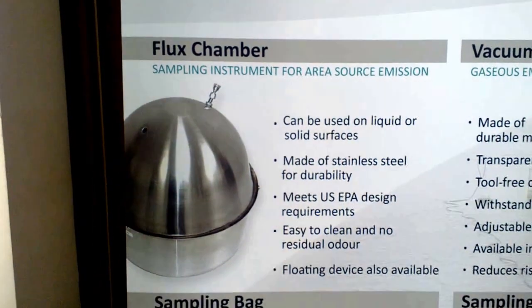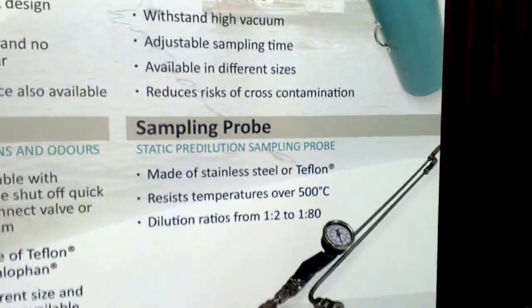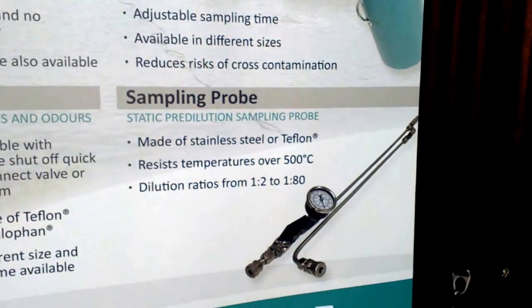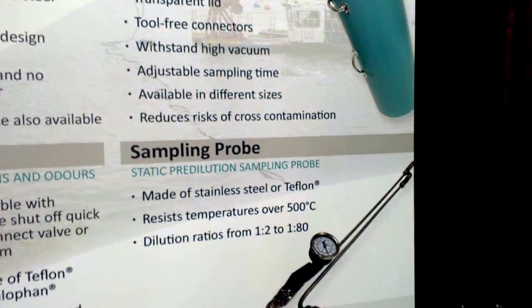Other than that, we also have on the bottom right a sampling probe, which is used mainly for point source emission. A sampling probe can actually do a pre-dilution of the odor before it reaches the sampling bag, and we have ratios ranging from 2 to 80.